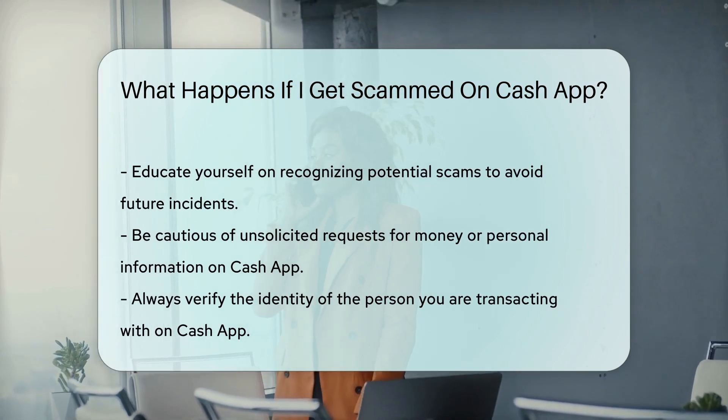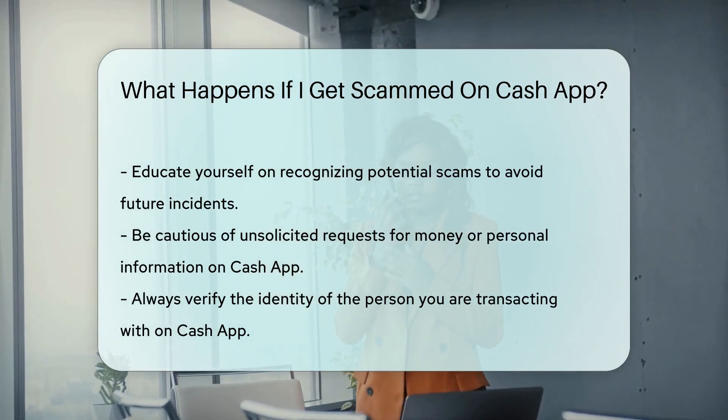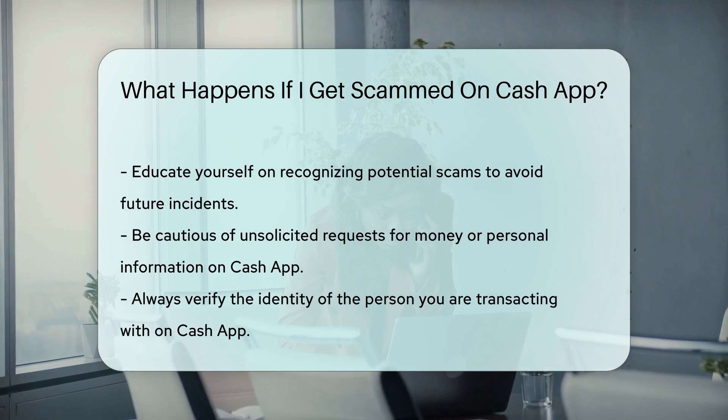Finally, educate yourself on how to recognize potential scams. Be cautious of unsolicited requests for money or personal information. Always verify the identity of the person you are transacting with on Cash App.